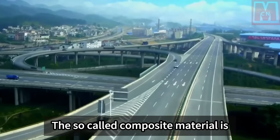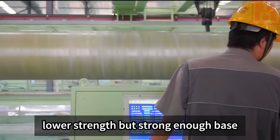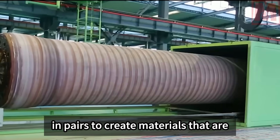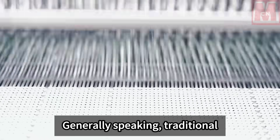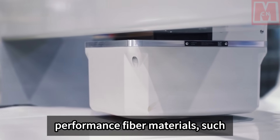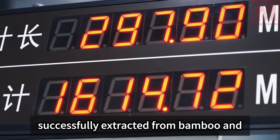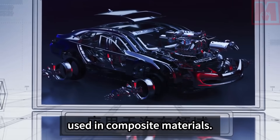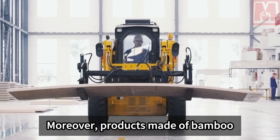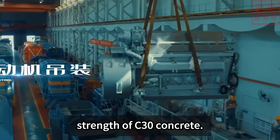The so-called composite material uses high-strength fibers that are inherently soft, combined with lower-strength but robust base materials, combining the advantages of each to create materials that are both light and strong. Traditionally, composite materials are made from high-performance fibers such as glass fiber and carbon fiber. This time, bamboo fiber was successfully extracted from bamboo and used in composite materials — a major breakthrough for China in the composites field. Products made of bamboo fiber have high compressive strength, even comparable to C-30 concrete.